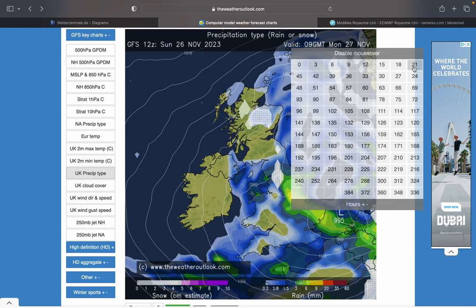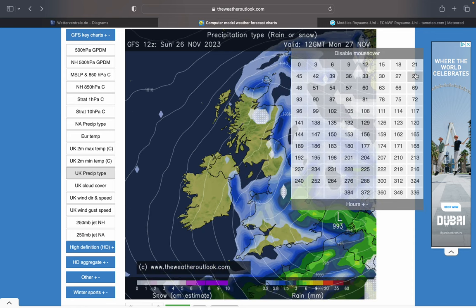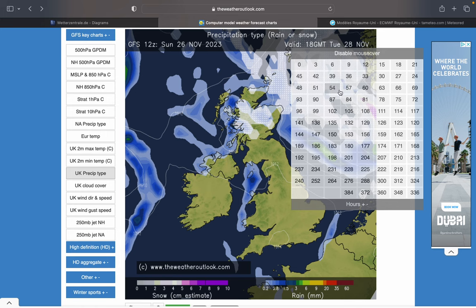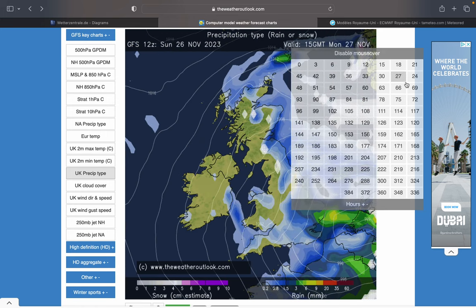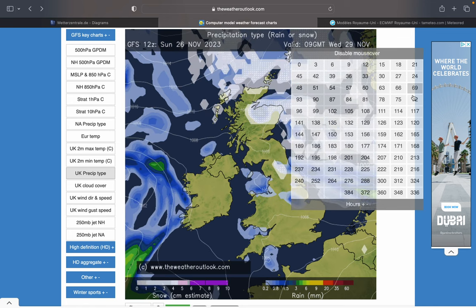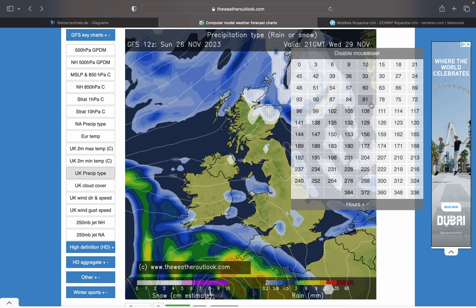Starting off with our GFS precipitation type forecast — we can see mainly rain through Monday, but some winteriness over the UK, especially in northern areas. Into Tuesday-Wednesday time, again winteriness for Scotland and northern England, but still for Ireland mainly rain, if any precipitation at all.